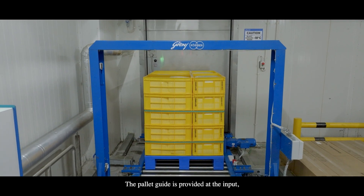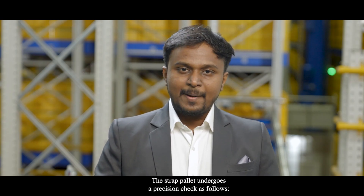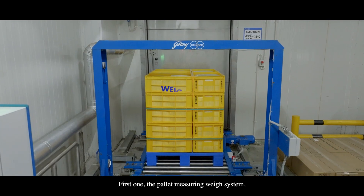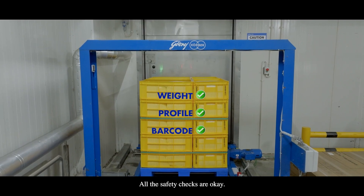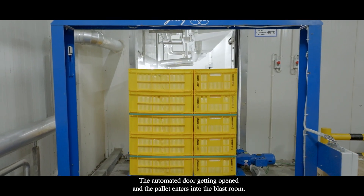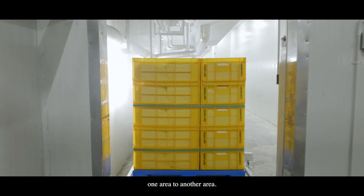A pallet guide is provided at the input, ensuring the centering of the pallet while loading. At each loading station, the strapped pallet undergoes a precision check: first, the pallet measuring and weighing system; second, the pallet profile check; and third, the barcode check. Once all safety checks are clear, the automated doors open and the pallet enters into the blast room, ensuring smooth transfer of pallet from one area to another.